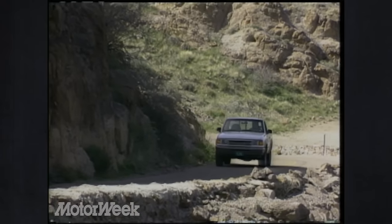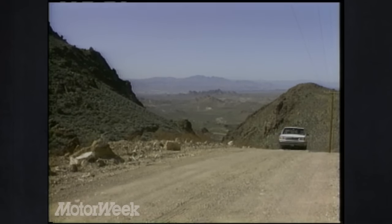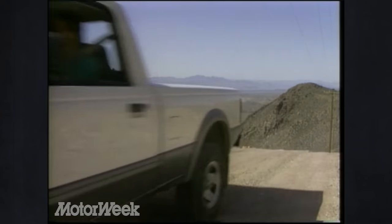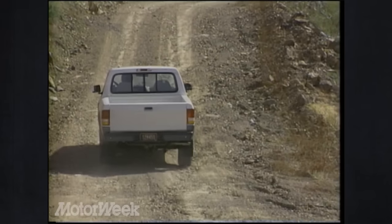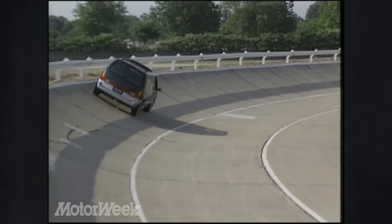The Ranger 4x4 has its own grill work and more rugged front appearance. Three engines are offered, with the top four-liter V6 the recommended choice for 4x4 owners. Ford's electronically activated touch-drive transfer case is standard on the Ranger 4x4. And that's our case for thinking that Ford will continue to stand out among American automakers again in 1993.